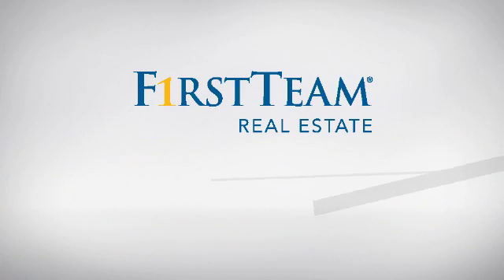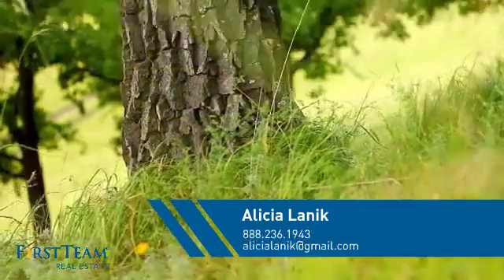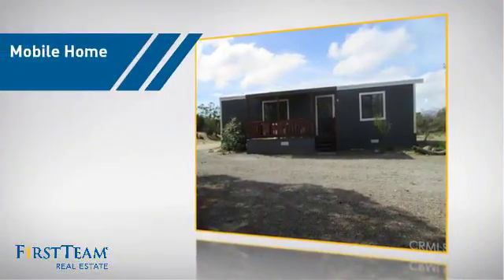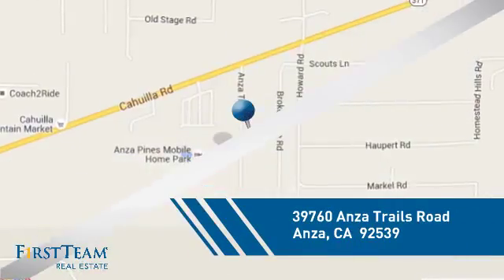At First Team Real Estate, you'll find a place you'll feel right at home in. This video is brought to you by your real estate agent, Alicia. This home is a great choice for those looking for comfort, convenience and the privacy of their own home, and it's located in this area.